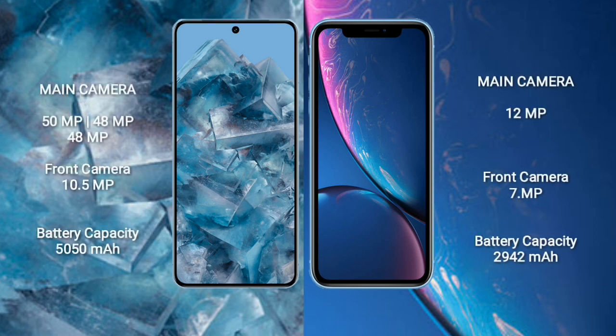Google Pixel 8 Pro features a triple rear camera setup: 15 MP plus 48 MP plus 48 MP, and a front camera of 10.5 MP. iPhone XR has a single rear camera setup: 12 MP, and a front camera of 7 MP. Google Pixel 8 Pro has a 5050 mAh battery with 30W fast charging support. iPhone XR has a 2942 mAh battery with 15W fast charging support.